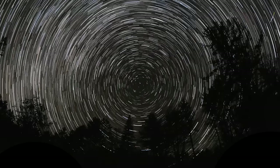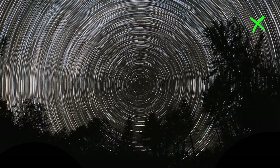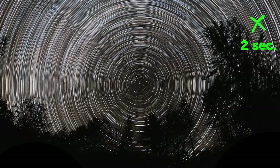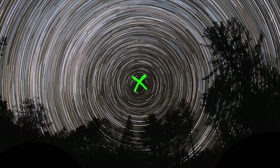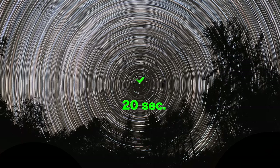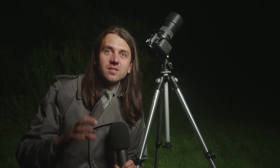At the same focal length shooting untracked, pointing east limits us to two-second exposures before stars visibly elongate, while right at the center of rotation we can take 20-second exposures with round stars — ten times as long. That makes a huge difference to how dim a nebula we can capture. Even the elusive Polaris Flare is now within our grasp.